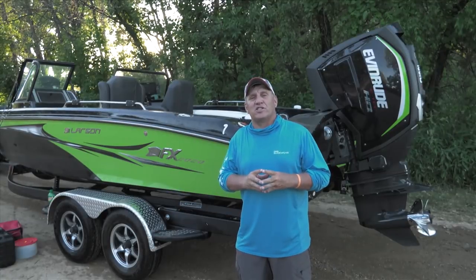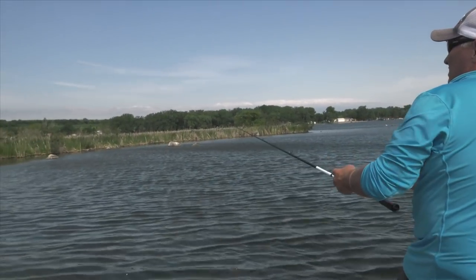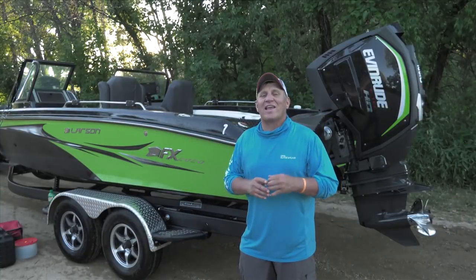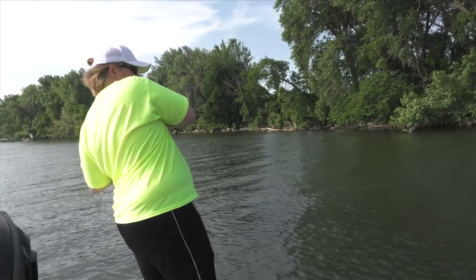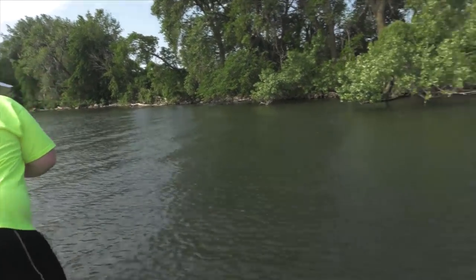We got out to our first spot and as you can see it's really blowing. Our plan is to try to target some largemouth bass, but this big blow is making it a little bit difficult. We are getting an occasional bite and when we do, it's a big one. Looks like a pretty good one. Oh, that's a good one!